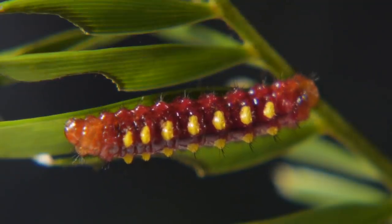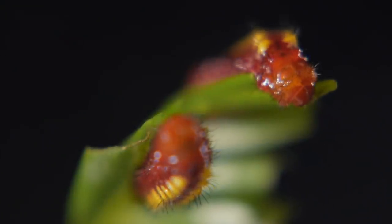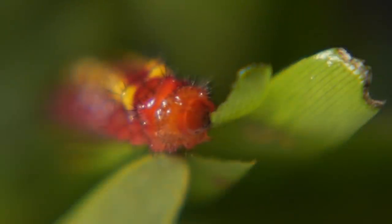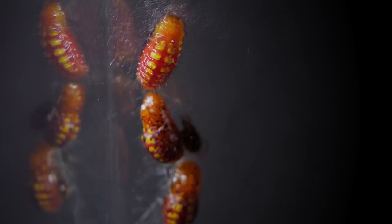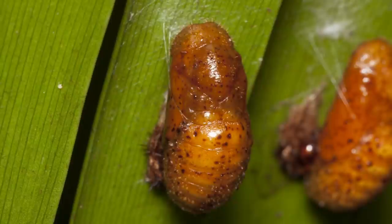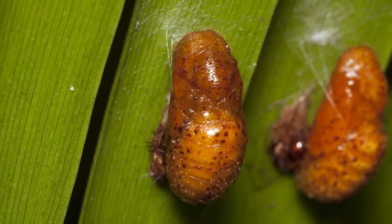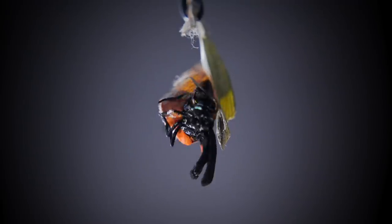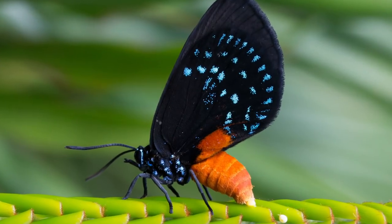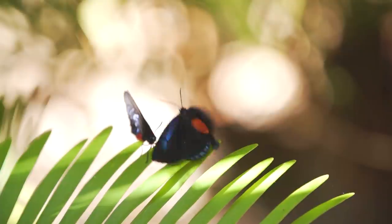Caterpillars grow up a bit differently than some animals. After eating lots and lots of leaves, a caterpillar does something almost magical. It turns into a protective shelter called a chrysalis, almost as if it was wrapping itself tightly in a blanket. When the time is right, it will emerge — but no longer as a caterpillar, instead as a beautiful butterfly. Can you flap your arms like a butterfly flaps its wings?